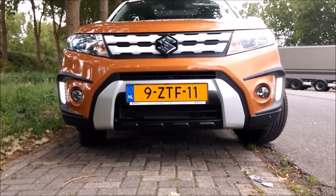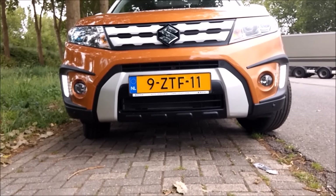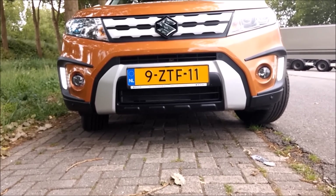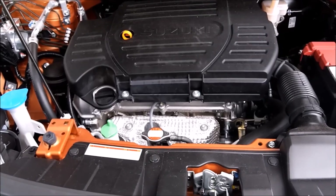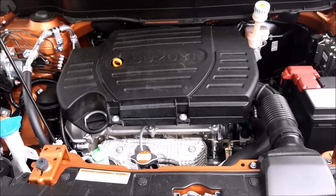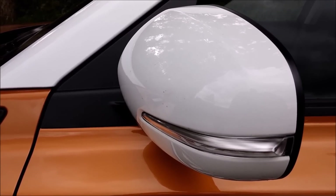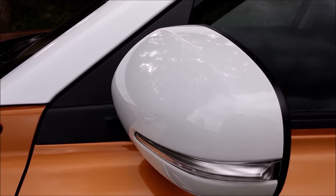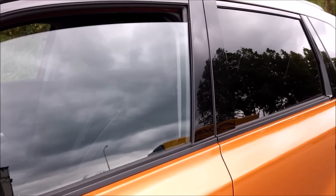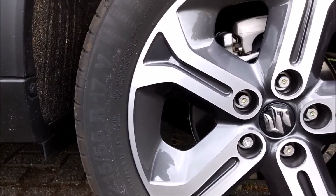It's got LED daytime running lights and LED headlights — the grille looks very impressive. The engine is 1.6 liters producing 120 brake horsepower. There are signal lights in the mirrors, 250/55 17-inch rims.